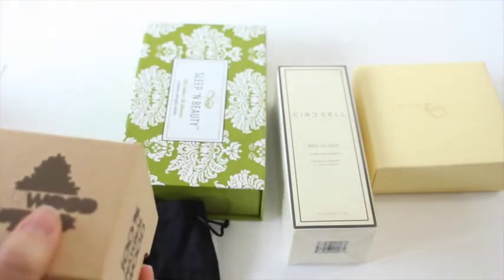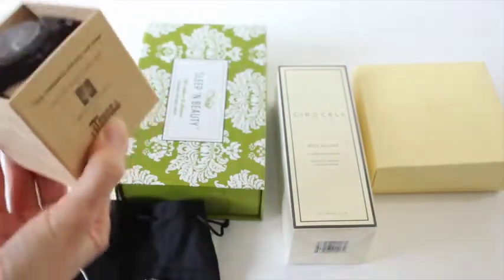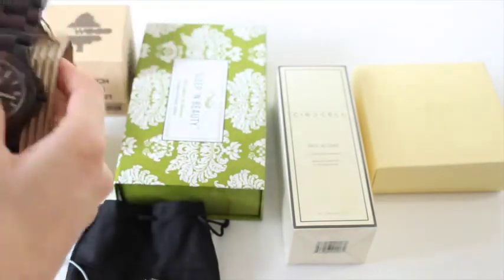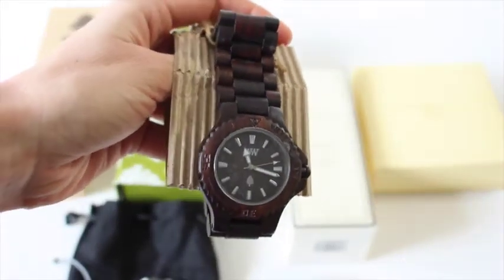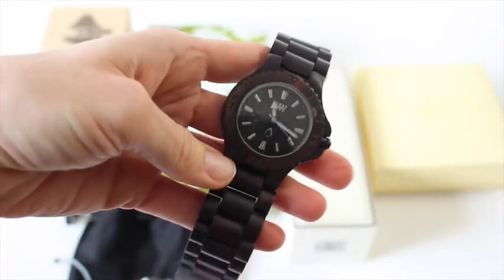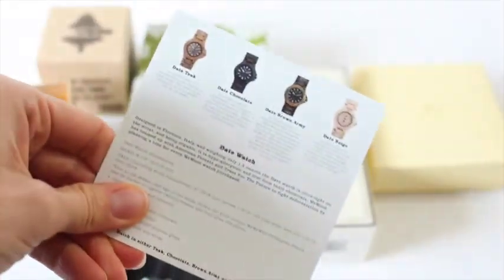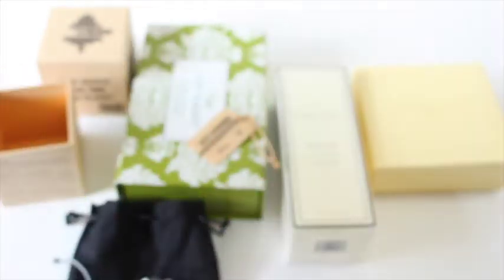Next up, I had a feeling it was Weewood — and I bet it's a watch. It is a watch! I've seen these watches all over Instagram lately. It's all made out of wood, even the face is wood. I got a dark wood. I bet people received different colors. This has a value of $125, so basically there's the value of the box itself right there, and we haven't even gone through the rest of the products yet. Gorgeous watch — super excited to try that out.